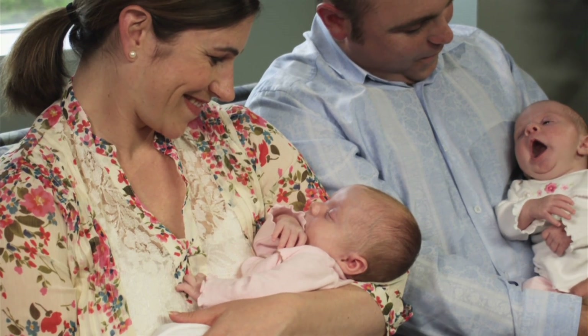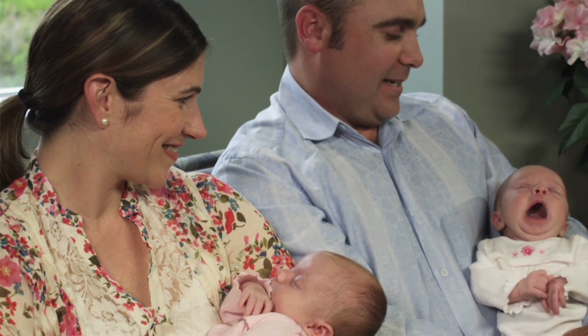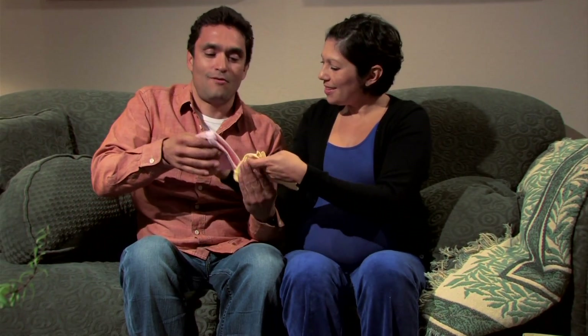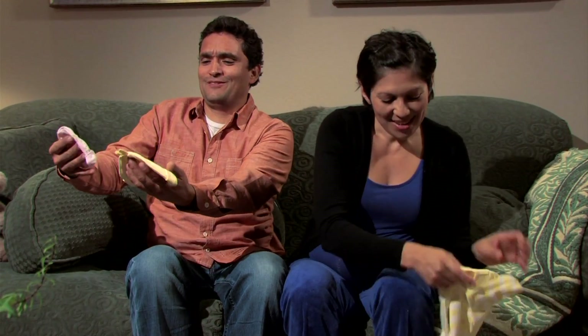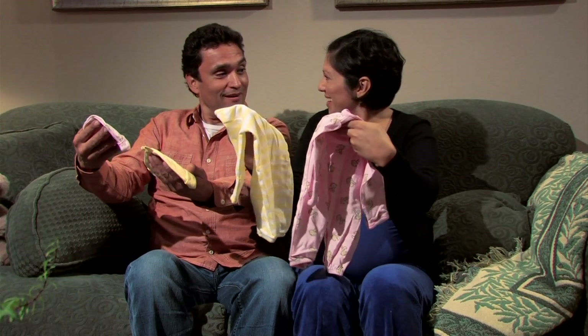Twin pregnancies are a great example. With two babies, there are many risk factors for the mother: premature birth, growth problems with the baby, and preeclampsia — which is pregnancy-induced hypertension or blood pressure problems.